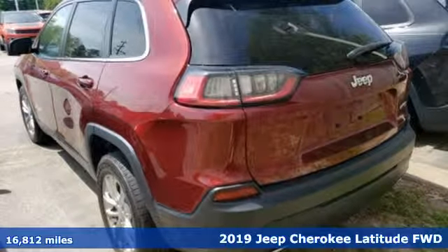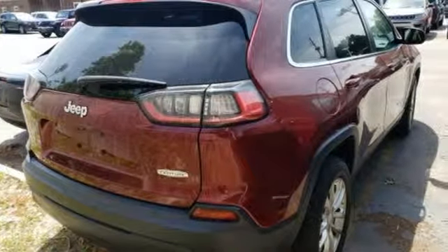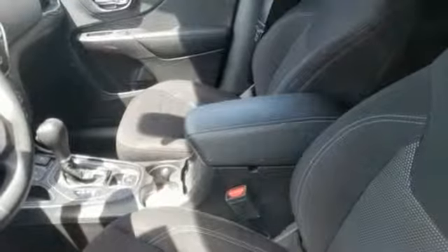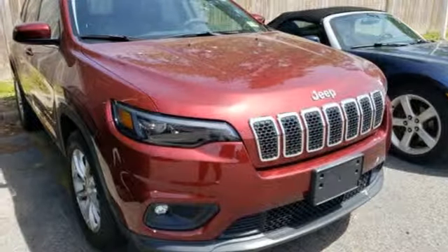Features include Bluetooth wireless audio streaming, power heated mirrors, air conditioning, configurable instrument gauges, Apple CarPlay Android Auto, manual tilting steering column, engine auto stop start feature, active grille shutters, gas pressurized shocks, and automatic transmission.